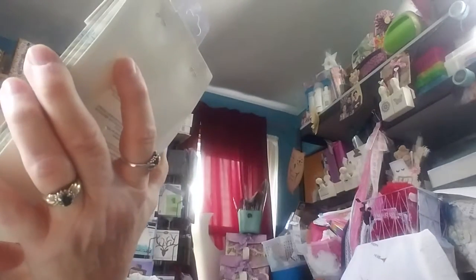I got these at Joanne's as well. They have these sachets — there's four of them in a pack. They smell like vanilla, French vanilla. Oh my gosh, these were only 99 cents, so I got two of them. They smell so good.